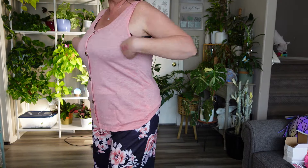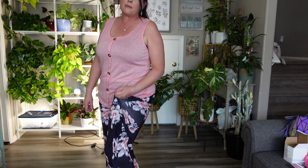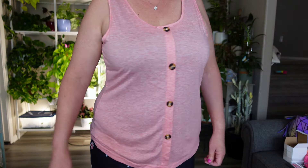Let me try on the shirts for you real quick. I have a black tank top on and these Temu pants from my very first sponsored Temu haul — I love these pants and wear them all the time. Here is the peach tank top with buttons down the front. It's cute, I will wear it. The buttons don't actually open — they're just for looks — but it's a very cute top.